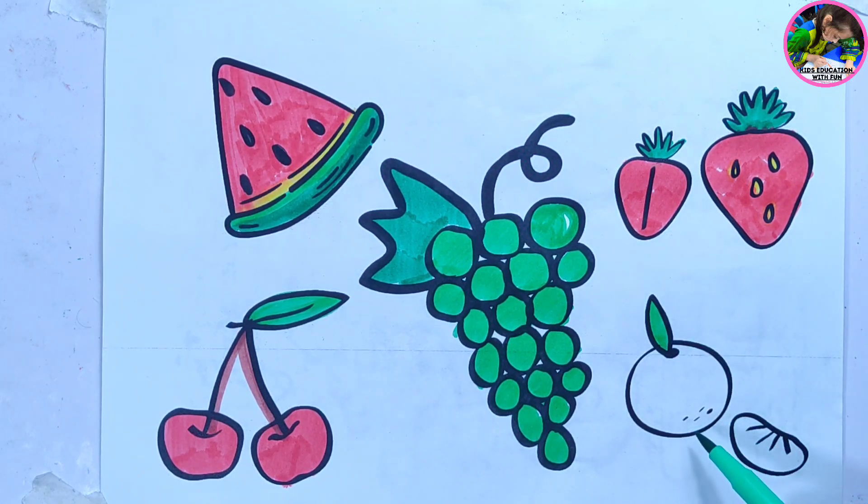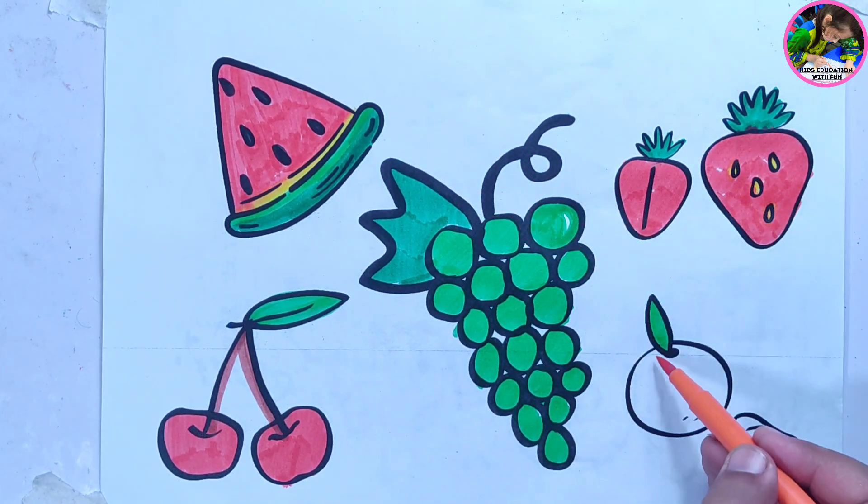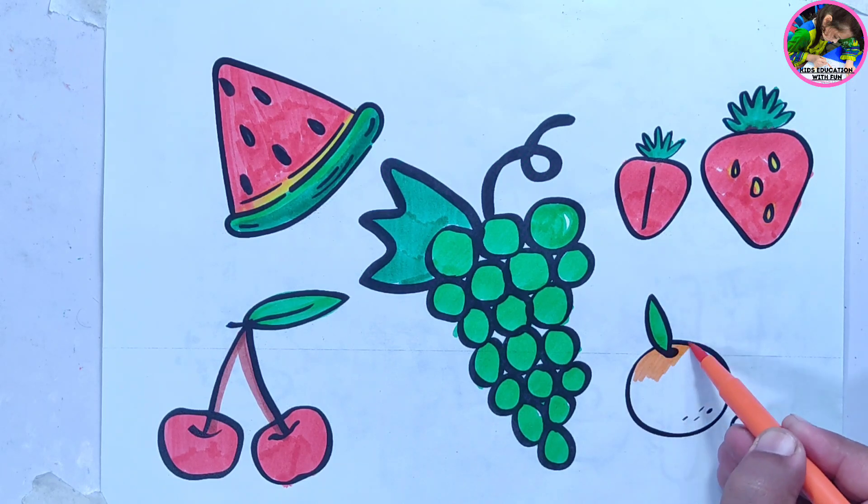We are coloring orange. Orange color. Orange color.